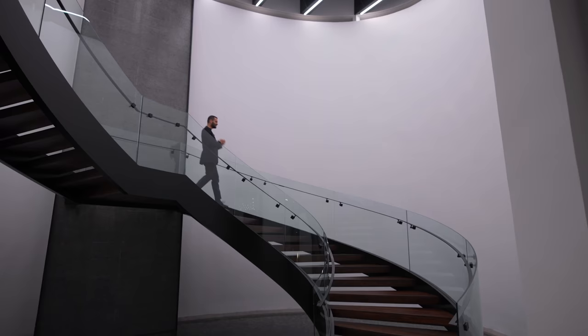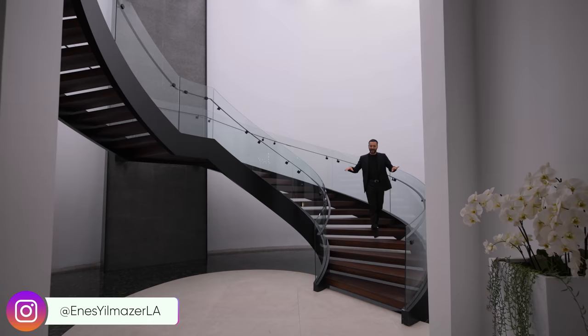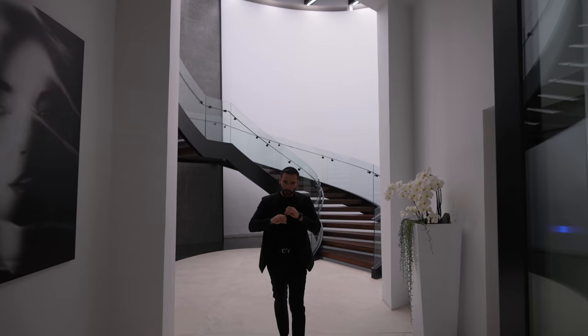What's up everybody? It's Enes here. Welcome to another episode. This week we're in Beverly Hills, California and about to tour this incredible modern home. Get ready to see some amazing details, beautiful architecture and walls of glass opening towards the amazing views of Los Angeles.